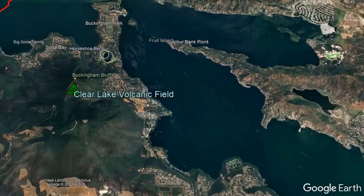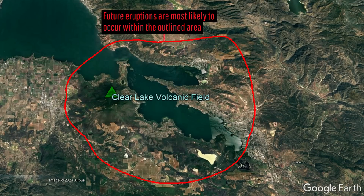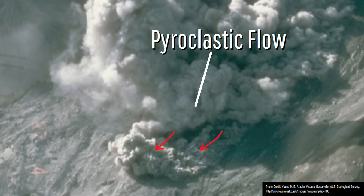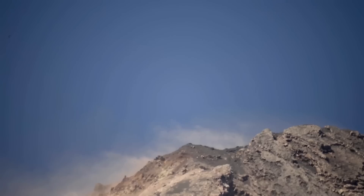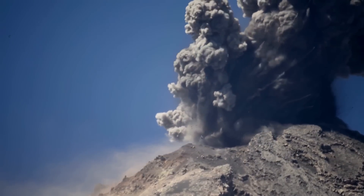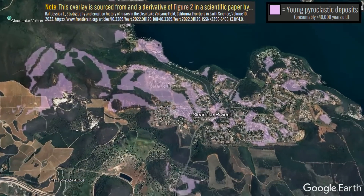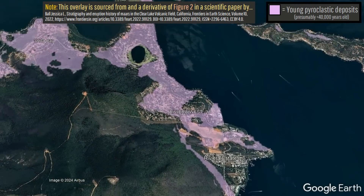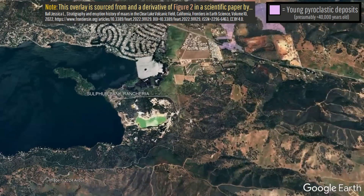Actual future eruptions in the Clear Lake volcanic field will almost certainly occur in a small area surrounding Clear Lake or in Clear Lake itself, most likely forming a maar and generating pyroclastic flows, or through the formation of a cinder cone. Pyroclastic flows and thick ashfall can theoretically reach areas up to 5 kilometers away from a vent, and I have overlaid actual young pyroclastic deposits from a referenced scientific paper, with all of this presumably being in place during the last 40,000 years.